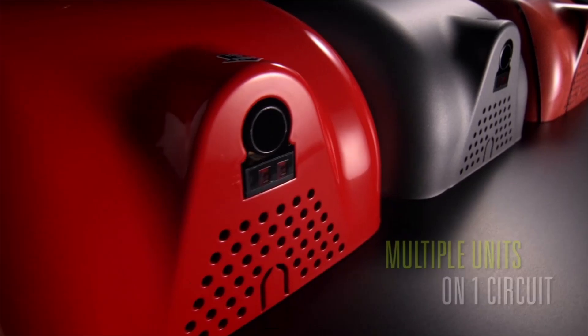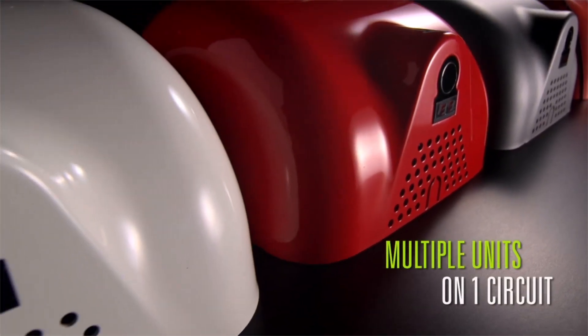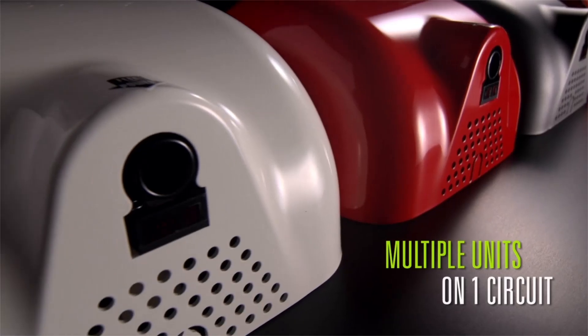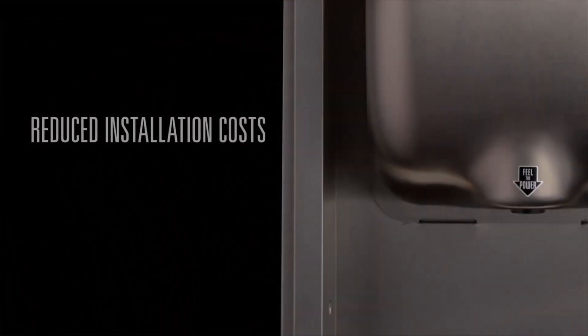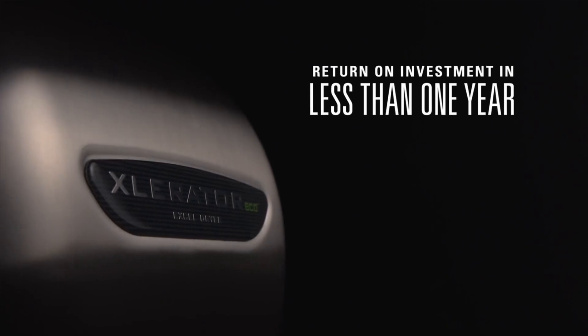Drawing a maximum of 4.5 amps or less allows for the installation of multiple Accelerator Eco units on one circuit, significantly reducing installation costs and creating a typical return on investment of less than one year.